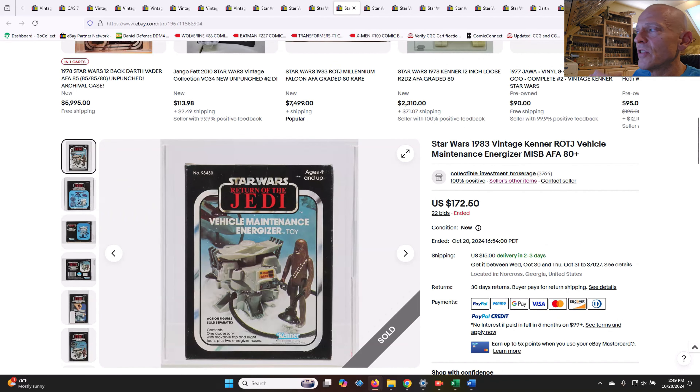Next up, the Vehicle Maintenance Energizer — this one was graded AFA 80 plus. I get the sense that somebody had a massive collection, sent it all to AFA, and said grade whatever you want. You see that a lot with AFA/CIB right now — they've been doing it for mint-on-cards lately too, selling some that aren't grade quality straight up. This one sold for $172.50.